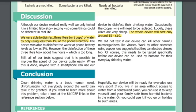Occasionally the copper wire will need to be replaced, but luckily these wires are very cheap — the whole device will cost only around five to ten dollars. We did not test if our device can kill other harmful microorganisms like viruses, but work by other scientists using copper ions suggests they can destroy viruses too. Of course, this needs to be tested specifically before our device can be used by humans for their everyday drinking water.